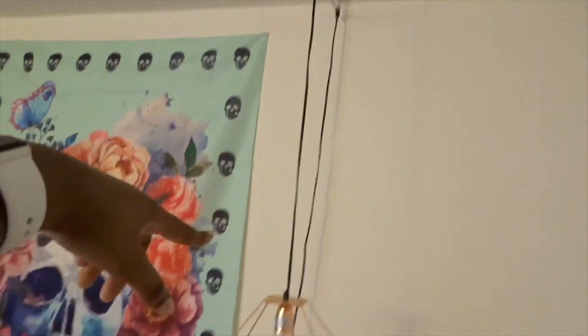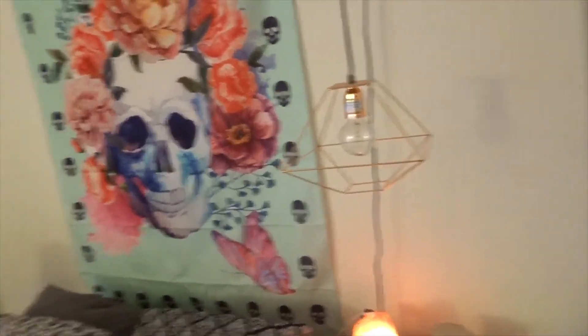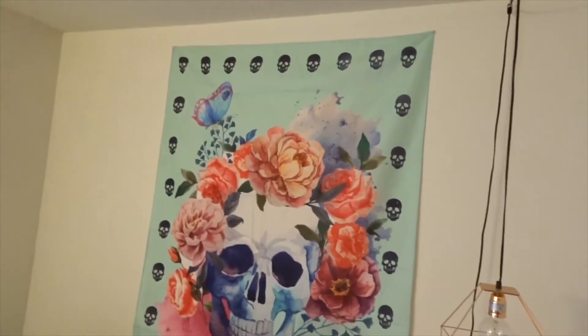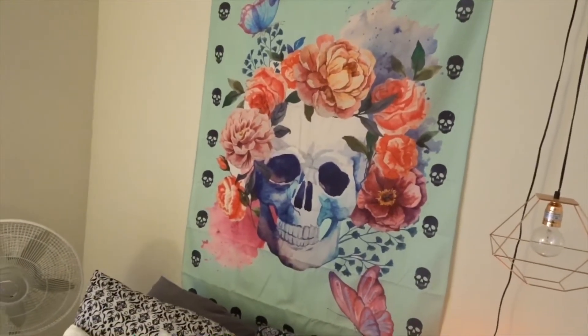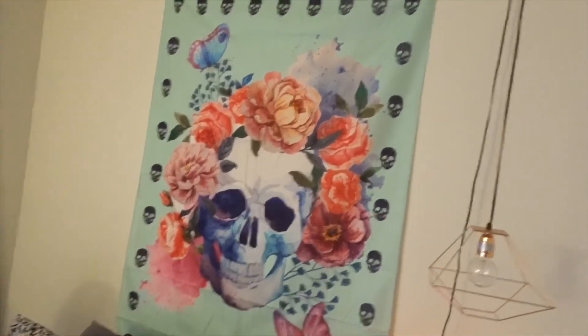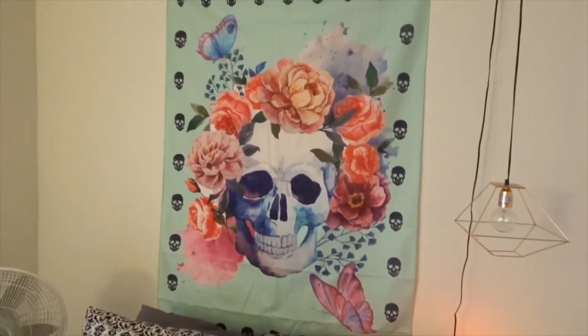Above it is my lamp, my hanging pendant lamp, which I got from Ross for about $10. This is new — my new tapestry, and it has a skull on it. I think it's so freaking cool. I love it so, so much. Yes, I'm obsessed with it. It was $12 guys.